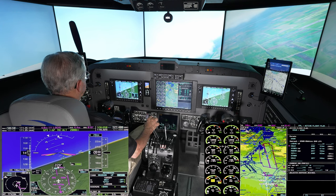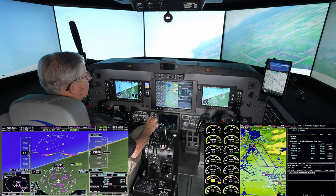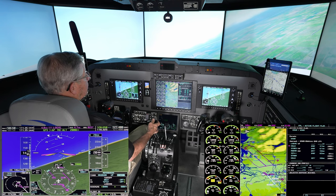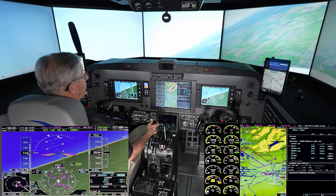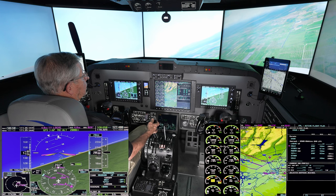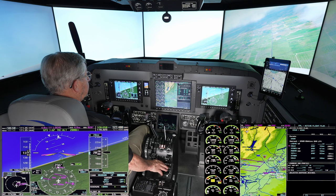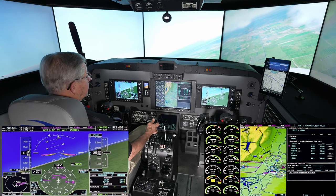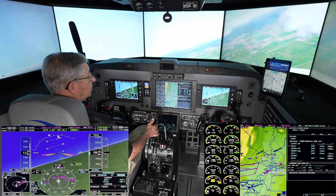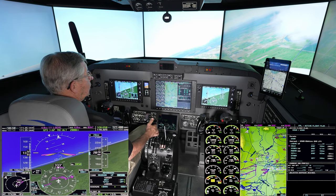In the turn, trying to hold about 140 knots — very small adjustments to the power. The rotor boost is working nicely. Got about three units of rudder trim set. Lost a little airspeed in that turn, so bump that power to about a hundred pounds of torque. See if we can hold that 140.